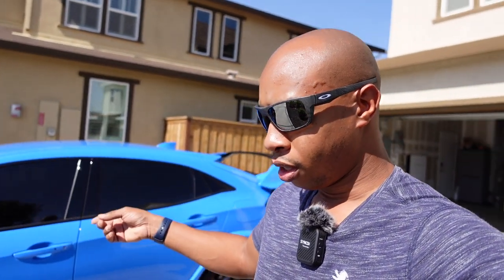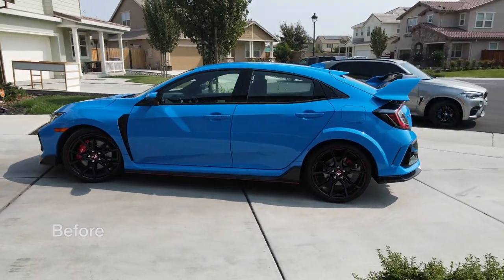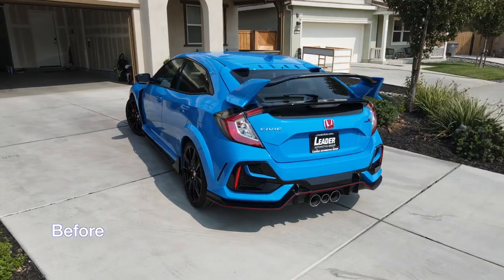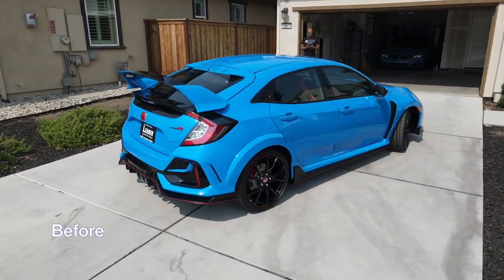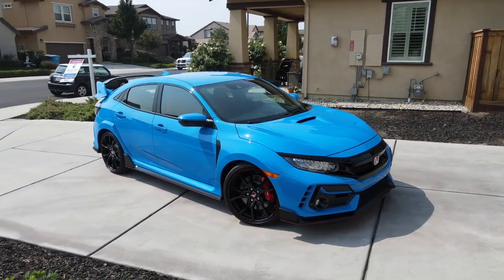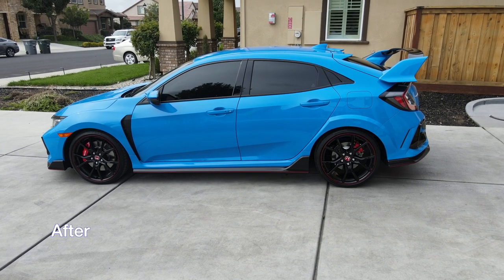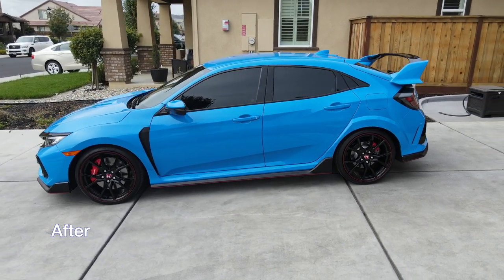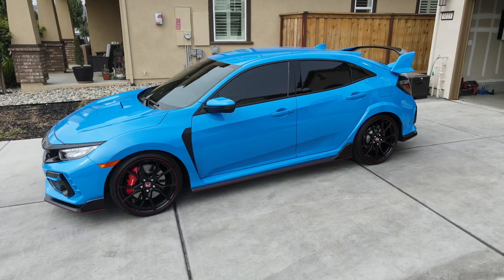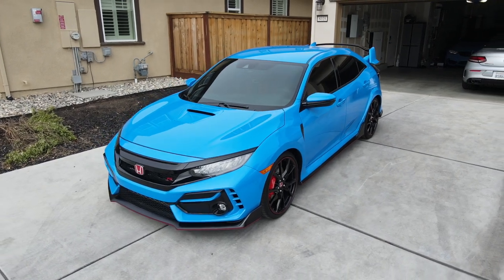I went with the Xpel XR Plus, their highest grade ceramic, which blocks out 98% of infrared radiation. I previously had 3M ceramic on my X5 and could still feel some heat coming through, more so than with the color stable. But this — the best of the best — I pulled the car out of the garage at about 90 degrees and there's virtually no heat coming in. It's amazing how little heat comes through the front windshield.